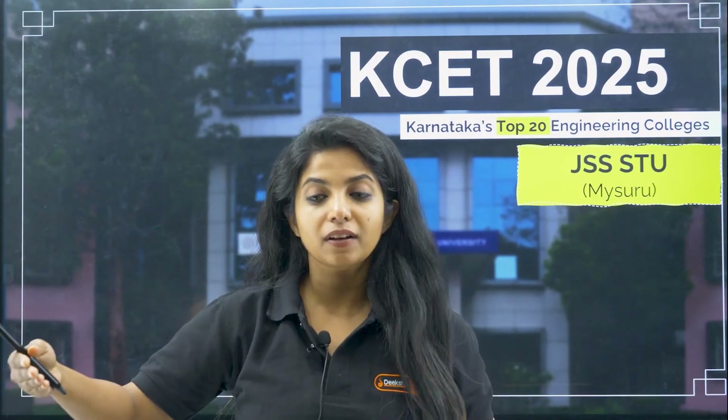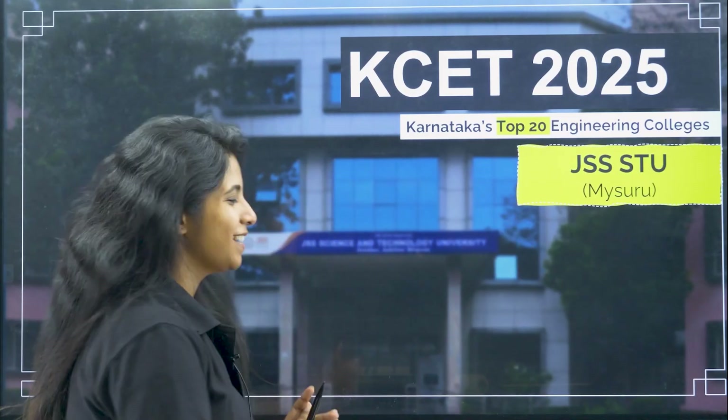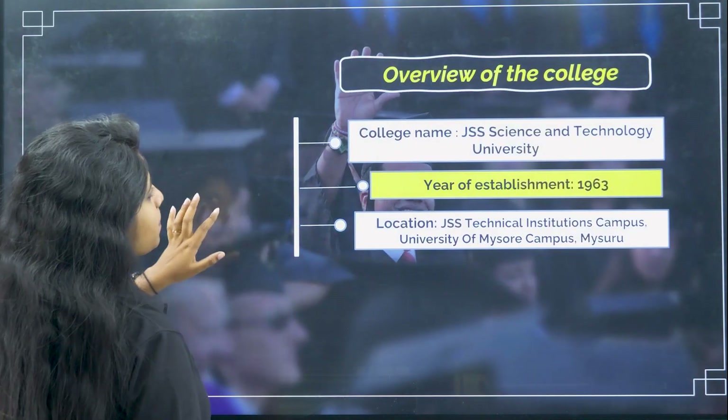They have a conjoined website where all the information has been put. SJCE has a separate website as well but they are not maintaining it well, so probably all the information is up on one particular website. I have taken from the official website itself. Apart from that, we'll cover hostel facility and a quick comparison between the previous year cut off and this year's cut off for KCET. So let's get started.